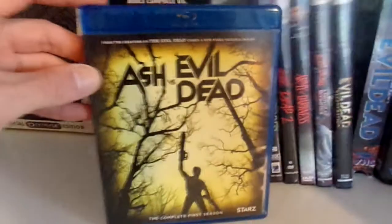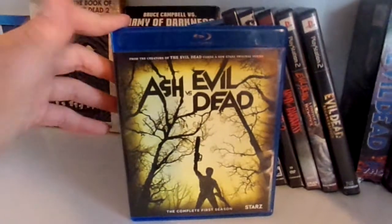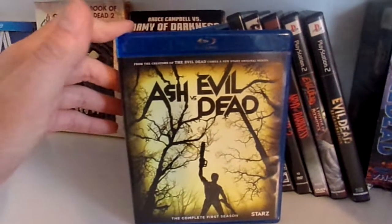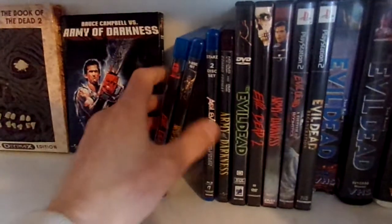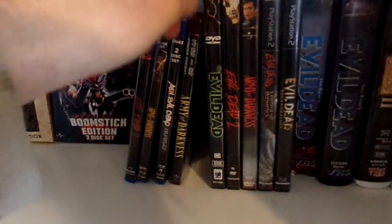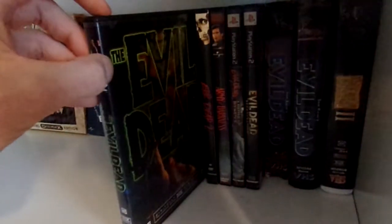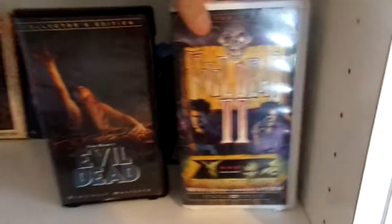Right here we have Ash vs. Evil Dead Season 1. It's really sad to hear that the series got canceled, and also pretty sad to hear that Bruce Campbell is no longer playing Ash — he recently announced that he is retiring as that character, so he will no longer be portraying Ash ever. Then we have a standard DVD release of Evil Dead, Evil Dead on VHS in a slip sleeve release, and the Anchor Bay clamshells of the original Evil Dead and Evil Dead 2.